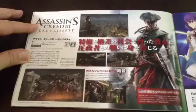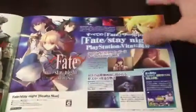Assassin's Creed III Lady Liberty — okay. Didn't know it was going to be called that. Or maybe it's not, I don't know, I can't read this fast.